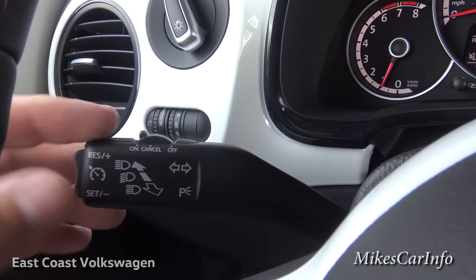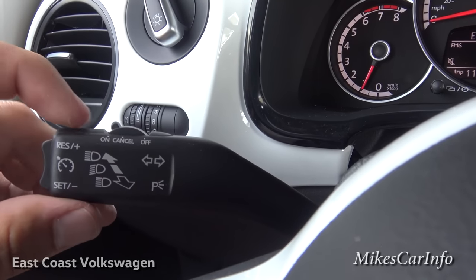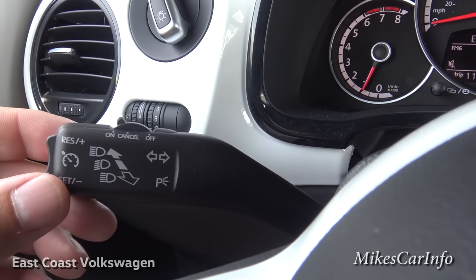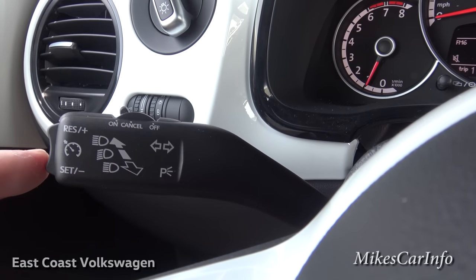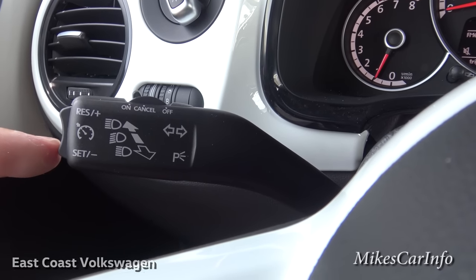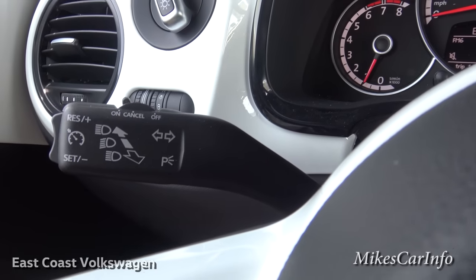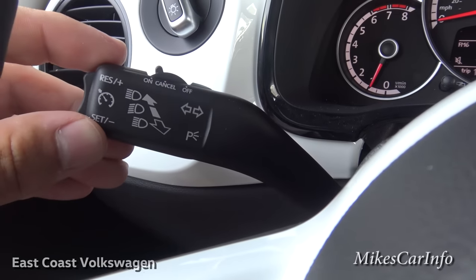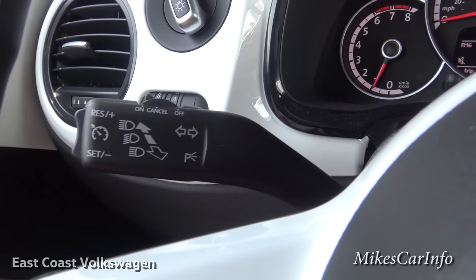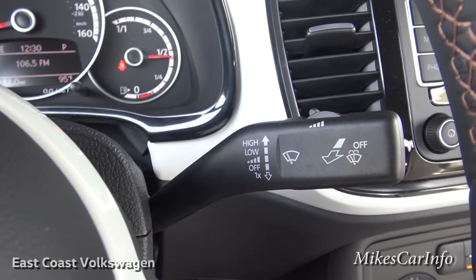Back here is your cruise control. Make sure it's on, and to cancel you just bump it — it's spring-loaded. To set it, push this button, and then up and down adjusts your speed faster or slower. You also have your turn signal, the dimmer switch for your headlights, and on the right side are your windshield wipers and washers.